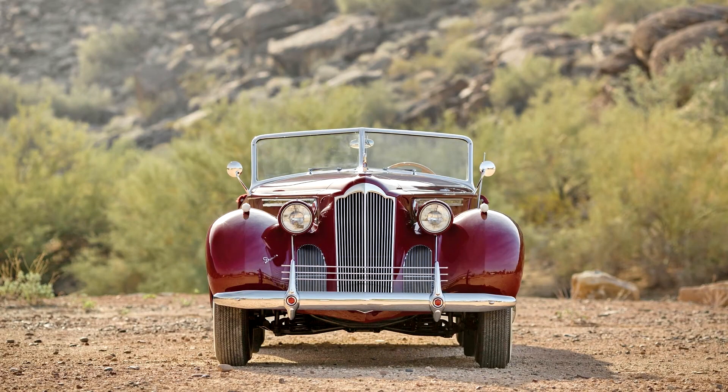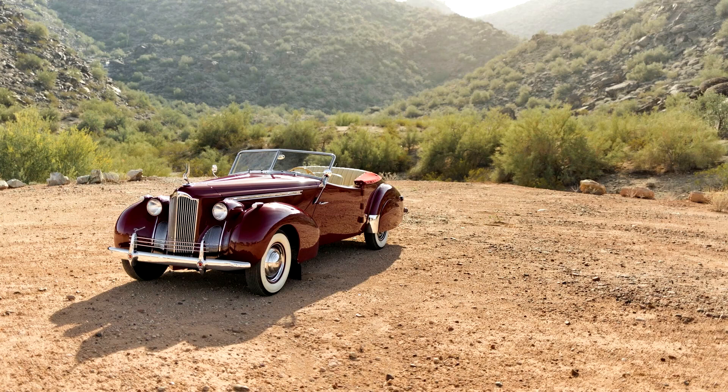Packard 120 Convertible Victoria by Darrin, 1940, Series 1801. 120 horsepower, 282 cubic inch L-head inline 8-cylinder engine, 3-speed synchromesh manual transmission, independent front suspension with unequal-length A-arms and coil springs, live rear axle with semi-elliptical leaf springs, and four-wheel hydraulic brakes. Wheelbase: 127 inches.